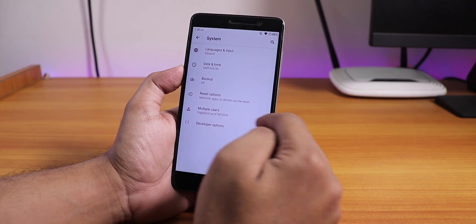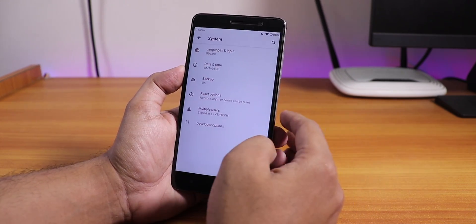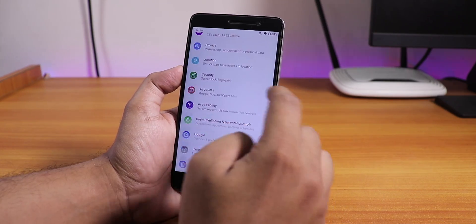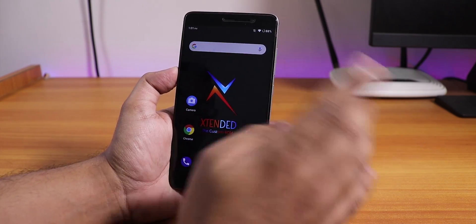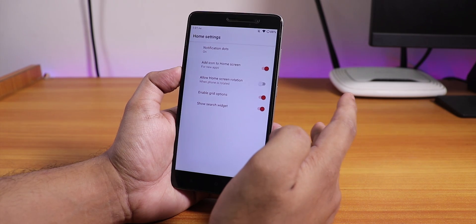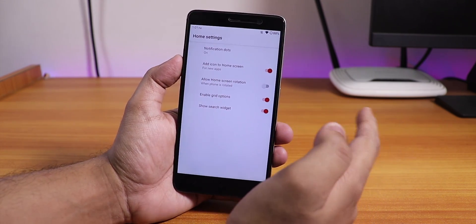In the system section we have the developer options. There is no system updater. The gestures have been moved into the customization section, which is present in this extension in the settings. On top you will find this extension in the settings panel. Let me show you the stock launcher — not a lot fancy, but it has usability.